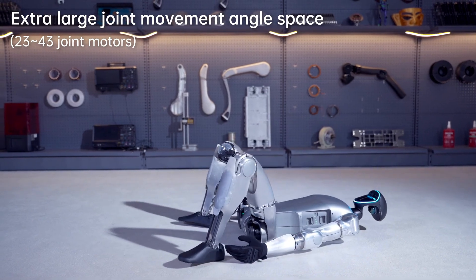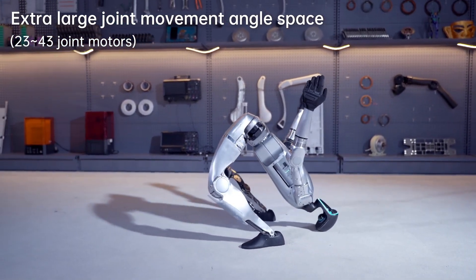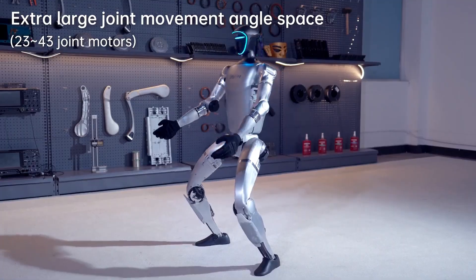The Unitree G1 is being compared to Boston Dynamics' latest Atlas robot. This rapid development suggests that Unitree is advancing faster than expected, considering the complexity involved.